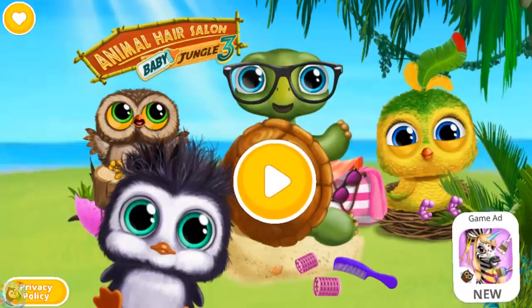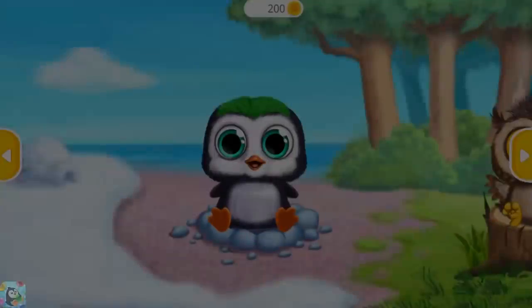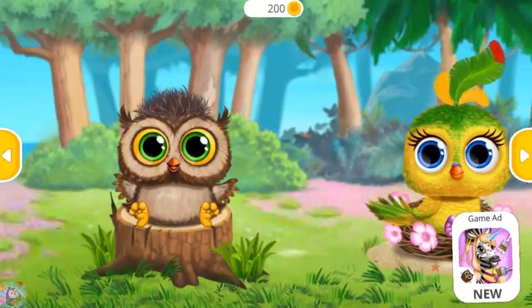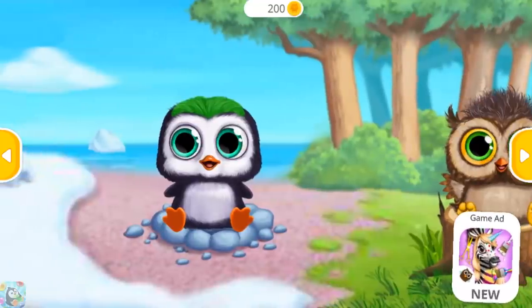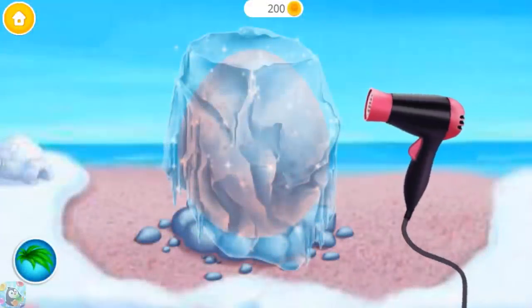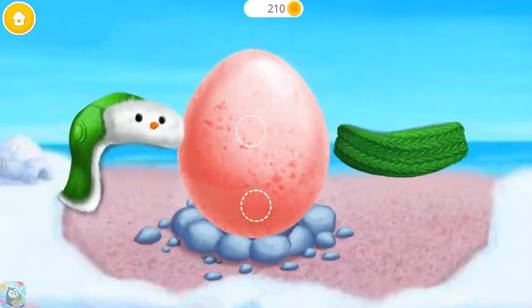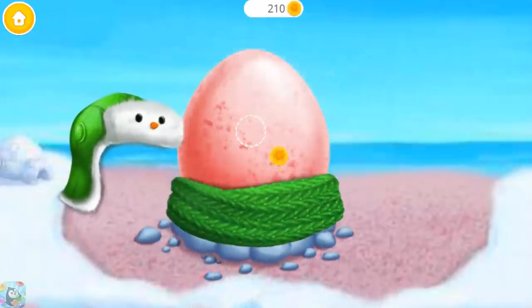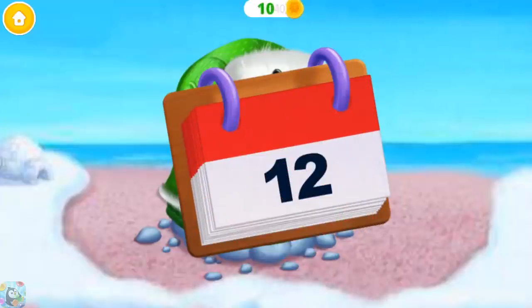Baby Animal Hair Salon 3. Look how cute they are! The egg is frozen! Warm it up! Let's keep it warm! Now let's wait for six days!